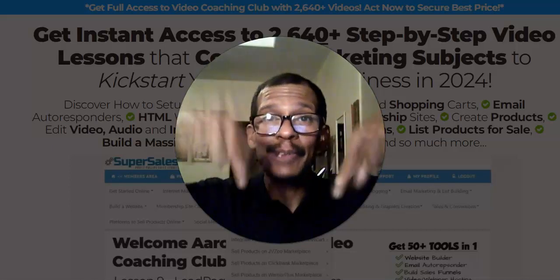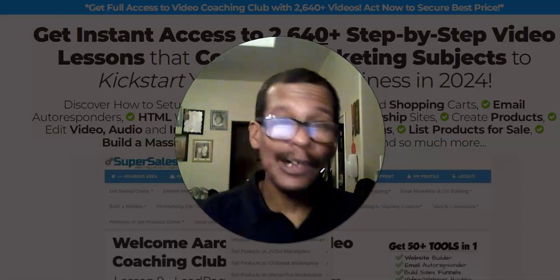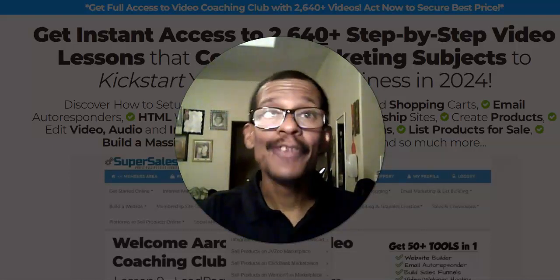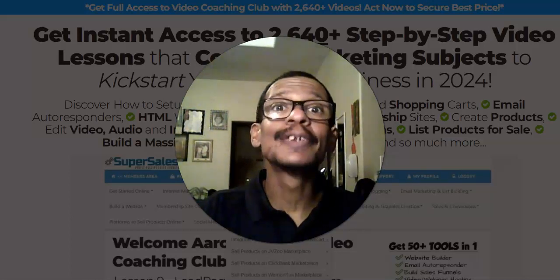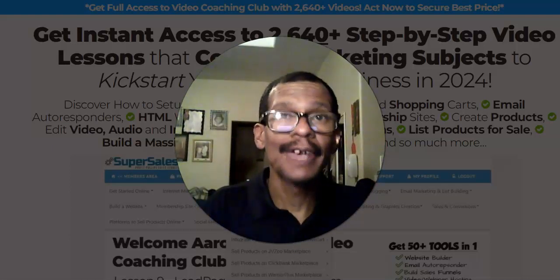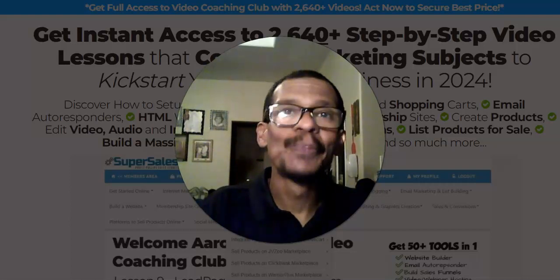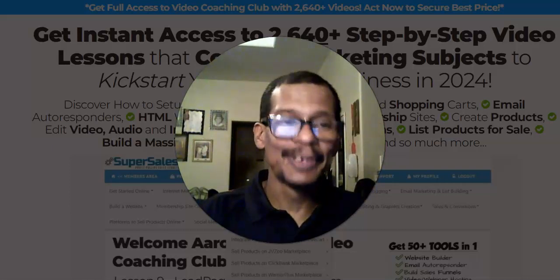Where do you access this awesome resource? Just look below in the description — you're going to see a link. Click on that link and purchase now. Thank you for watching this informative video. Please hit like and subscribe, and use this resource to propel your online business and fast-start your digital marketing skills. Peace and light — everything's going to be all right.